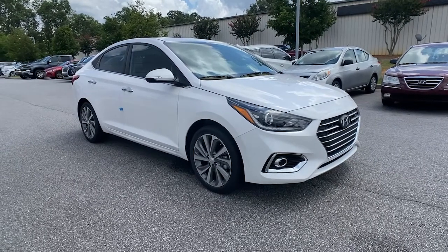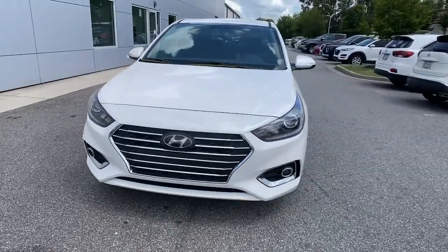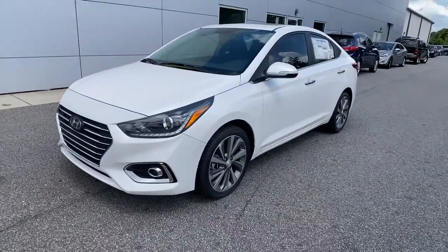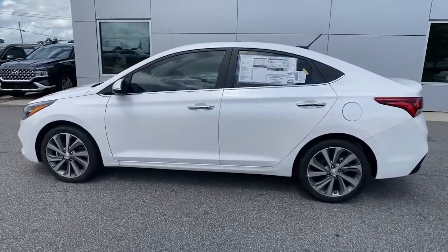Looking for your dream car? It could be the 2021 Hyundai Accent. Take a closer look at this feature-packed Accent, the compact sedan that makes your commute comfortable and convenient.